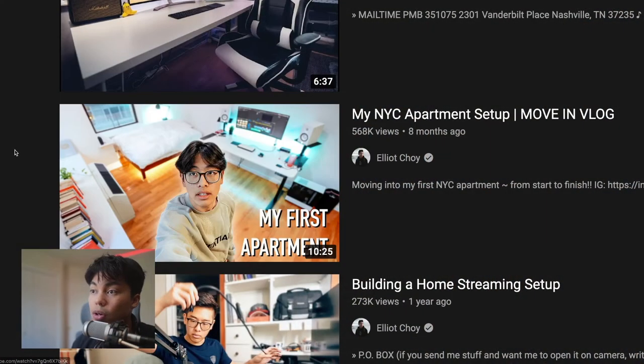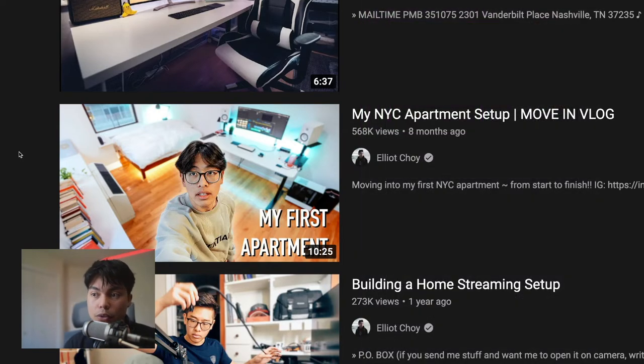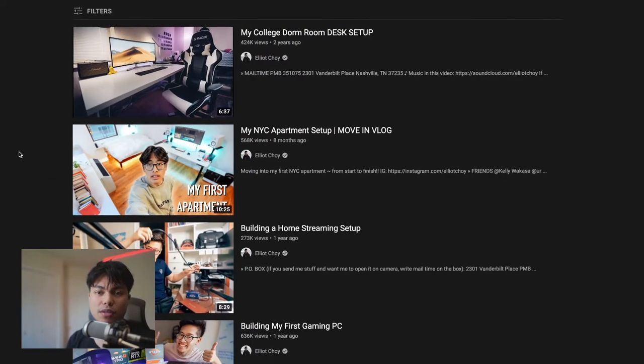He doesn't edit on Final Cut Pro. As you can see from this shot, he edits on Adobe Premiere — probably because that's what they typically learn in film school. I don't know if he went to film school; you guys can confirm in the comments. Adobe Premiere costs a lot more because there's a monthly subscription fee, but for students you can get a discount.